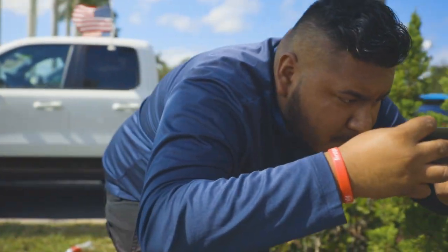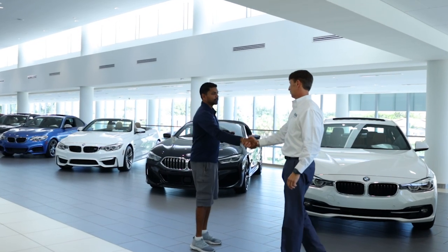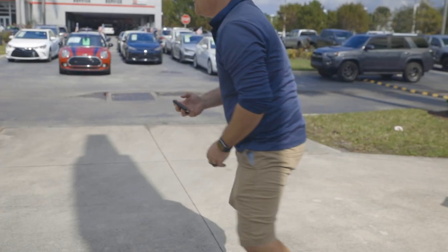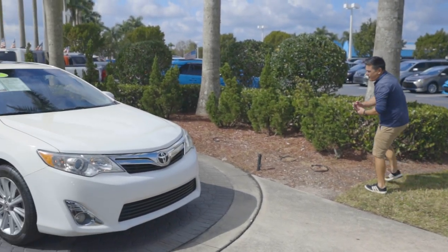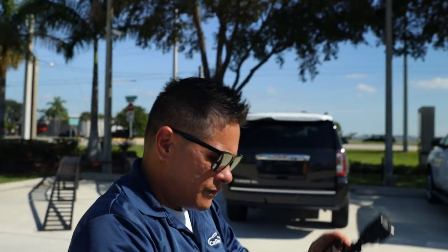A few other items our field service representatives tell us they like about the job are creating relationships with our customers and being in control of their own paycheck. This is done by our Productivity Pay Plan, which is based on your production of how many vehicles you process with photos, videos, and window labels at each dealership on each visit every day.